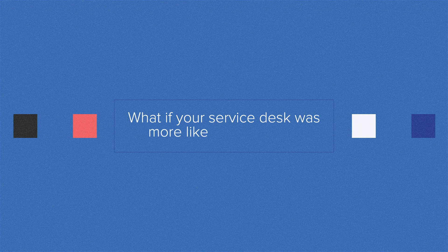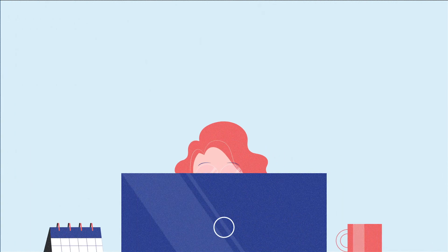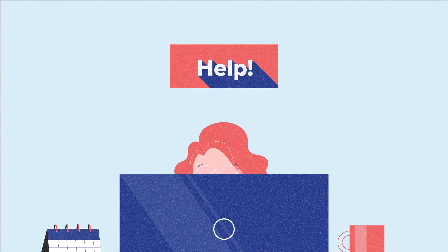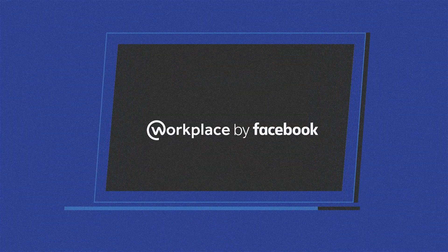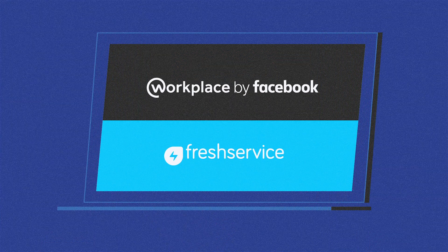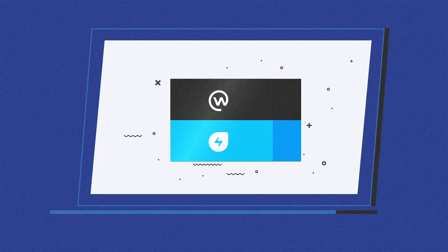What if your service desk was more like a co-worker, someone that employees can connect to instantly, request for help when they need it, and collaborate to solve their challenges? Presenting Facebook Workplace for FreshService, the exciting new integration that will change the way employees engage with the service desk.